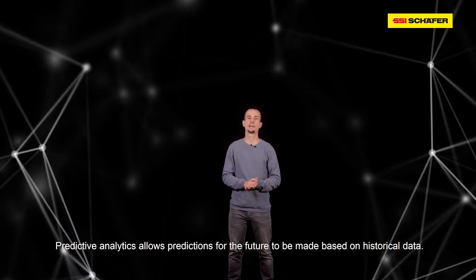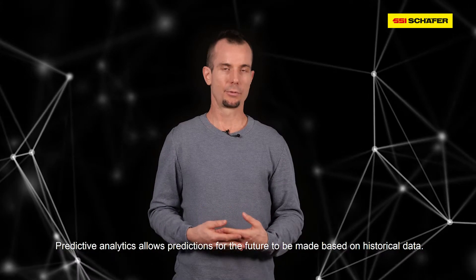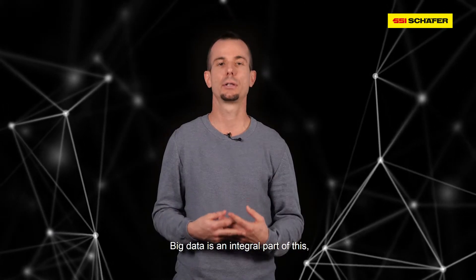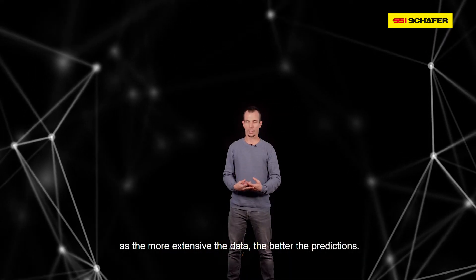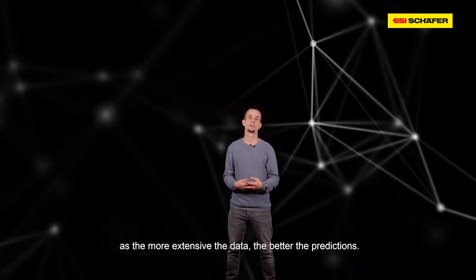Predictive analytics is a process whereby predictions for the future are made based on historical data and using various analysis methods. Predictive analytics is also commonly known as big data. This is because the more extensive and the further back in the past the data go, the greater the potential for predictions using these data.